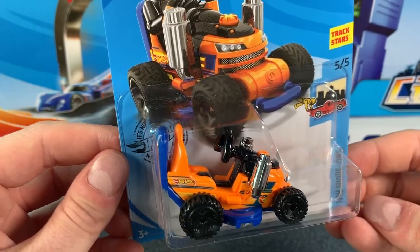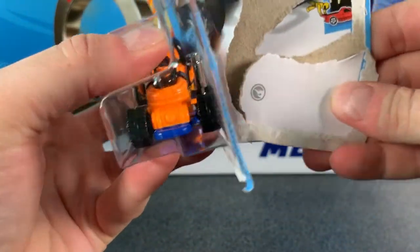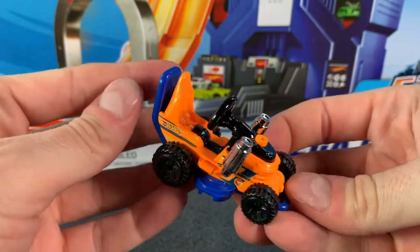Look at that bright orange colour — it is so cool and it's got that blue plastic base. It's got huge black OR 5 spoke wheels and a whole lot of chrome there for those exhaust pipes.